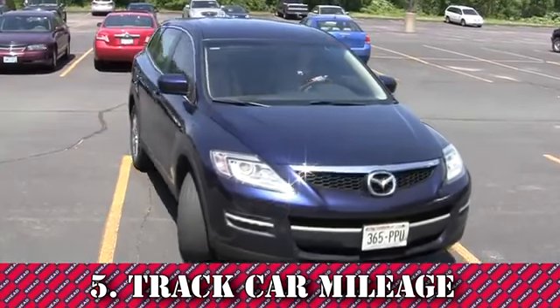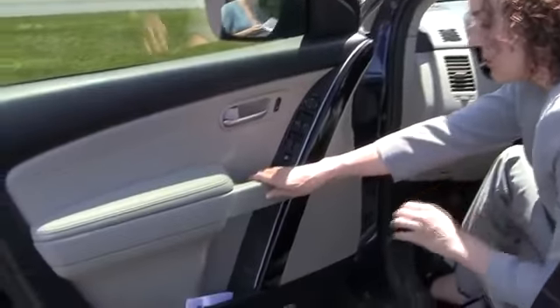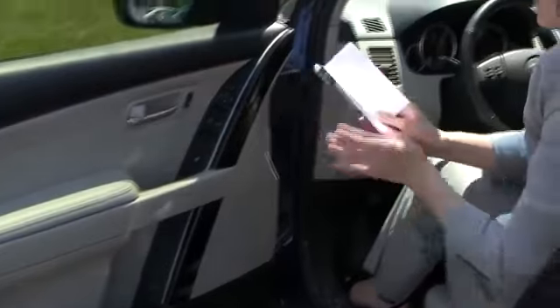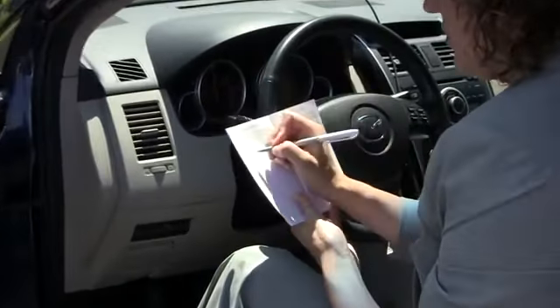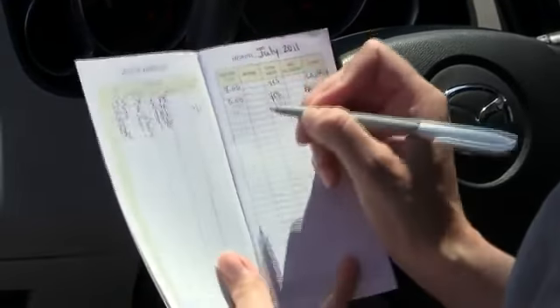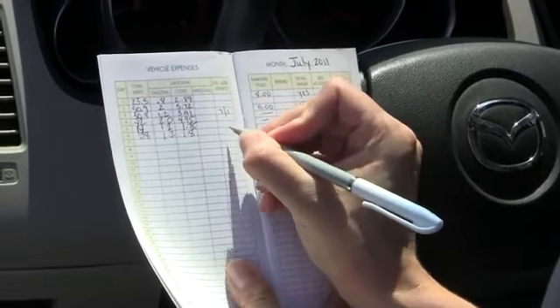Track your car mileage. When traveling with your own vehicle, you may qualify for reimbursement. The easiest way to track your miles is to keep a mileage log in your vehicle. You can purchase an official log book from your local office supply store, or keep a pad of paper specifically designated for this purpose. Be sure to include the date, place traveled to, purpose of the meeting, and total round-trip mileage.